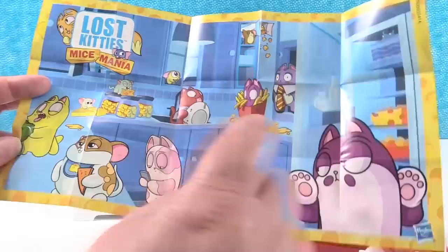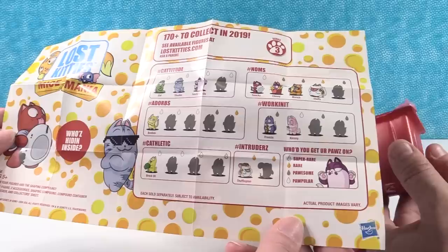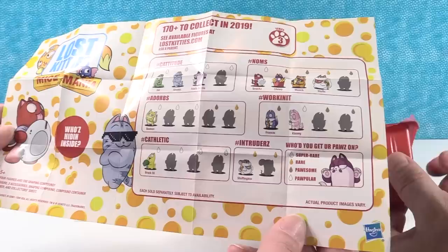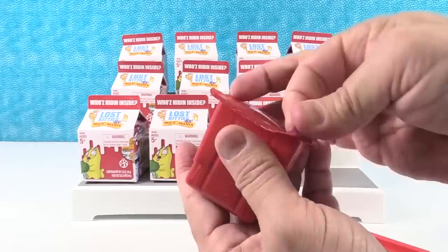We have 12 different kitties. And it looks like we can get one mouse — Stuffington. He's the hashtag intruder. No other mice? Just one? I just see one. So he's going to be the rare mouse.